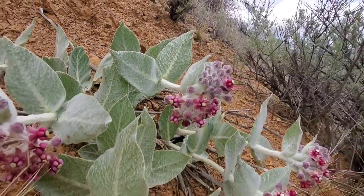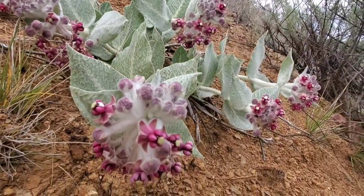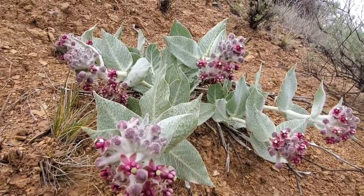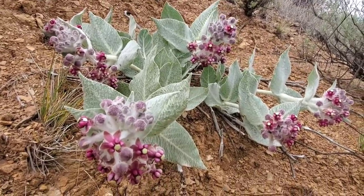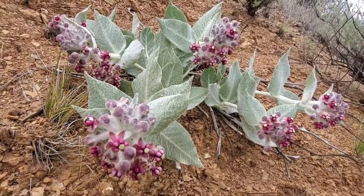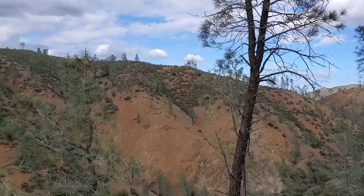You've got Asclepias solanoana — a rare one only found on serpentine — you've got Asclepias cordifolia up north, and a whole bunch of desert species: crazy leafless desert milkweeds. Anyway, this is Asclepias californica.